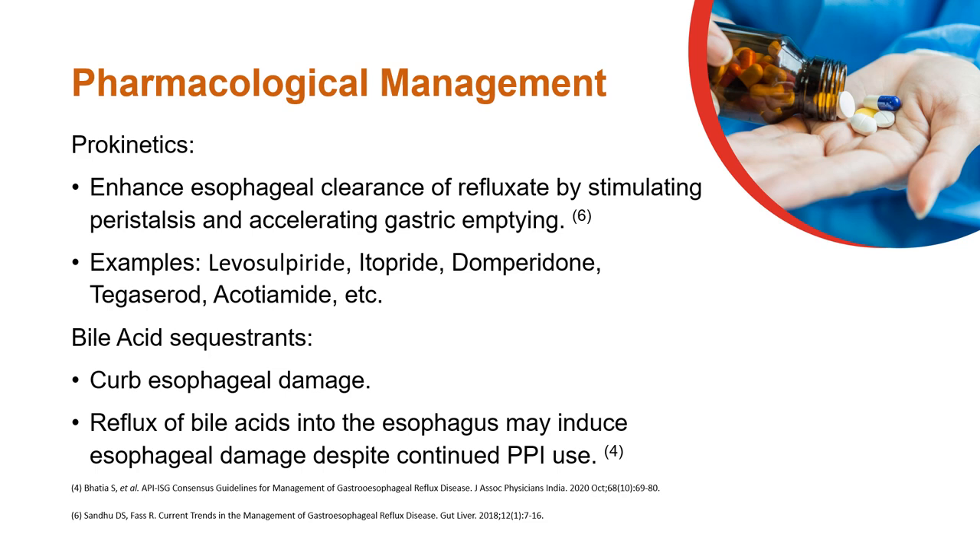Prokinetics enhance esophageal clearance of refluxate by accelerating gastric emptying. Bile acid sequestrants may be useful in curbing esophageal damage.